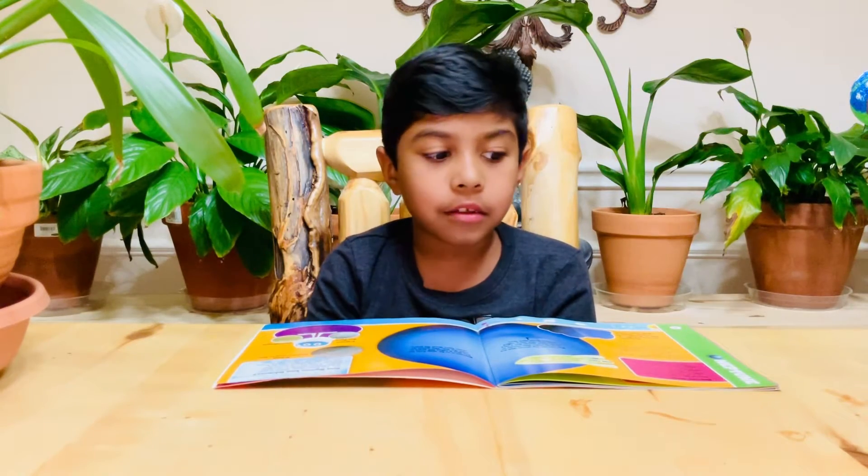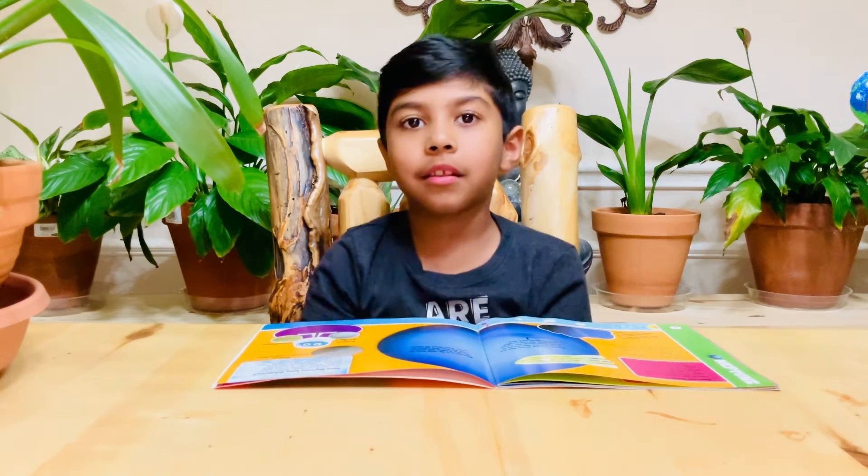Hello friends, today we're going to learn about Neptune. Let's go!